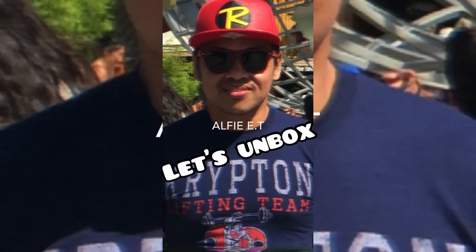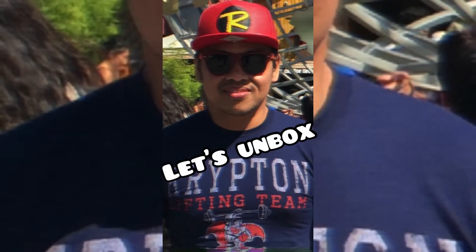Good morning guys! If you're new to my channel, please don't forget to subscribe. Thank you for subscribing, watching my video, and hitting the like.